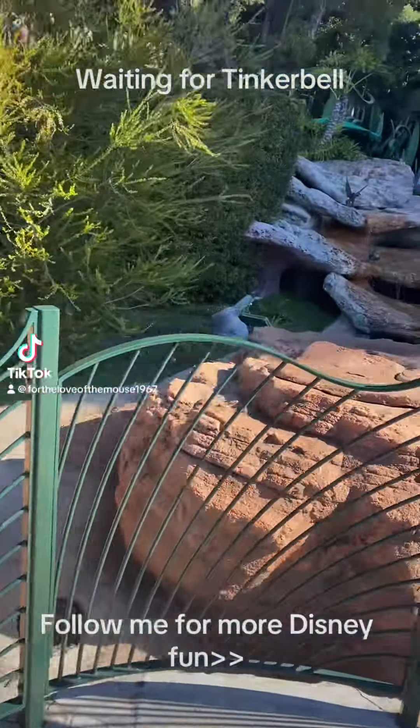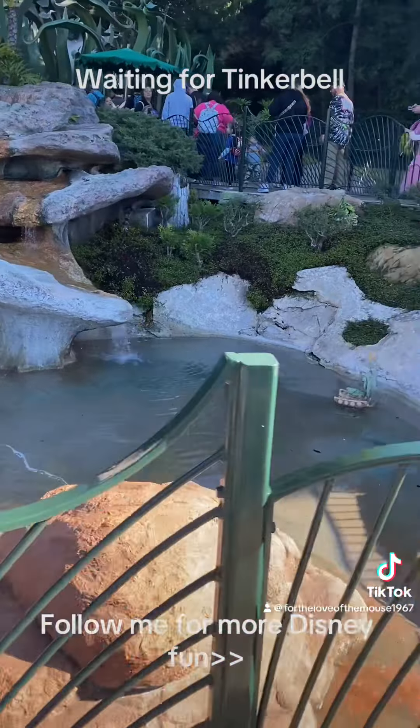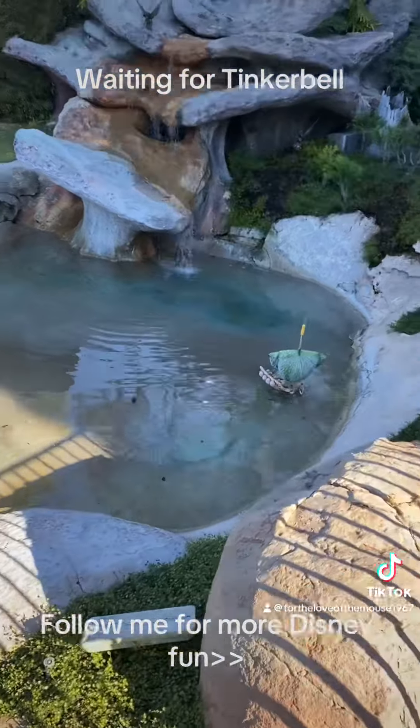Come walk the queue at Disneyland and meet our favorite fairy, Tinkerbell. The queue is great. It's outside in the sun, so just something to be aware of.